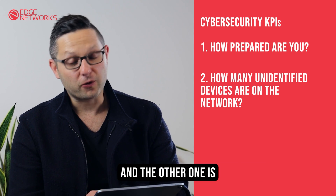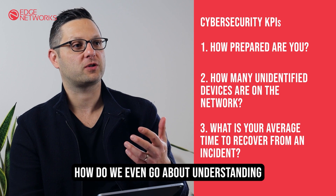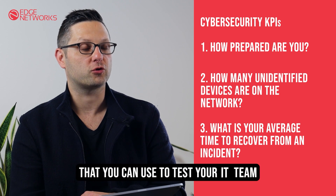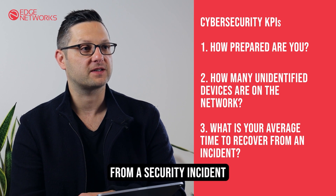The other KPI is what is your average time to recover from an incident. How do we even go about understanding how long it takes? There are special programs out there that you can use to test your IT team on how fast it would take to recover from a security incident.